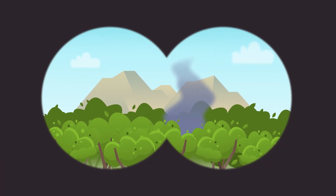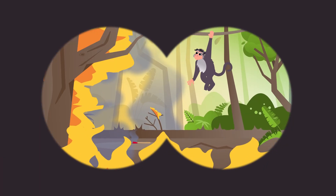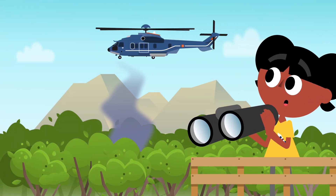Forests are very vulnerable to fire. Look, there's a fire right there. We have to stop it as soon as possible.